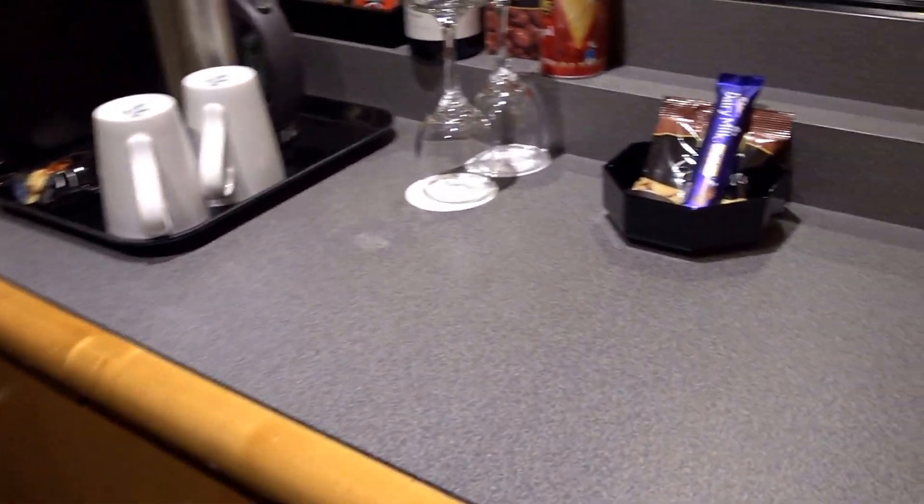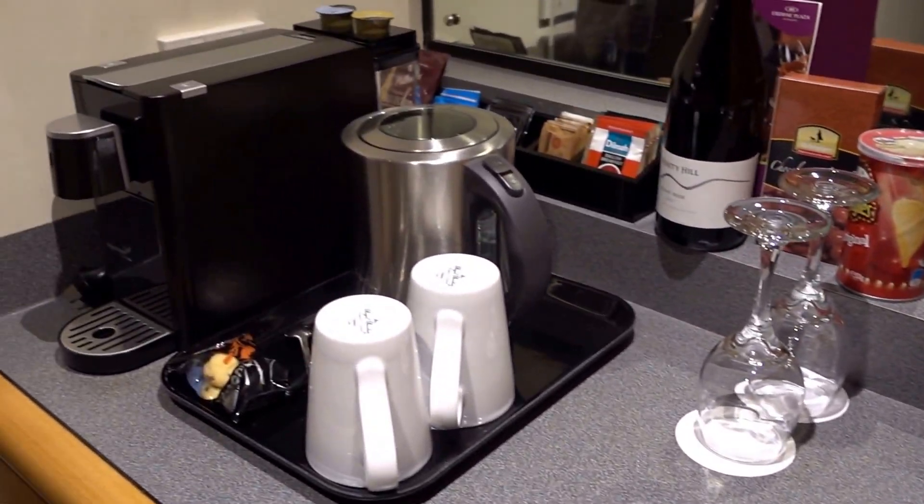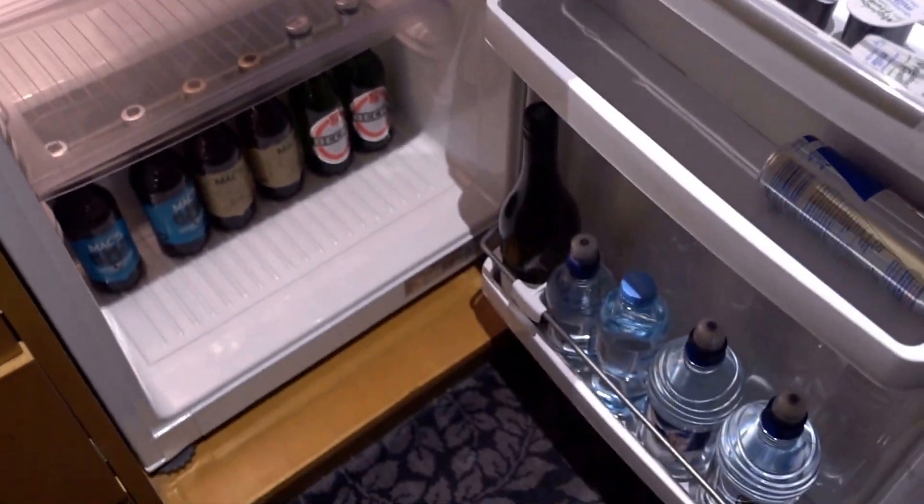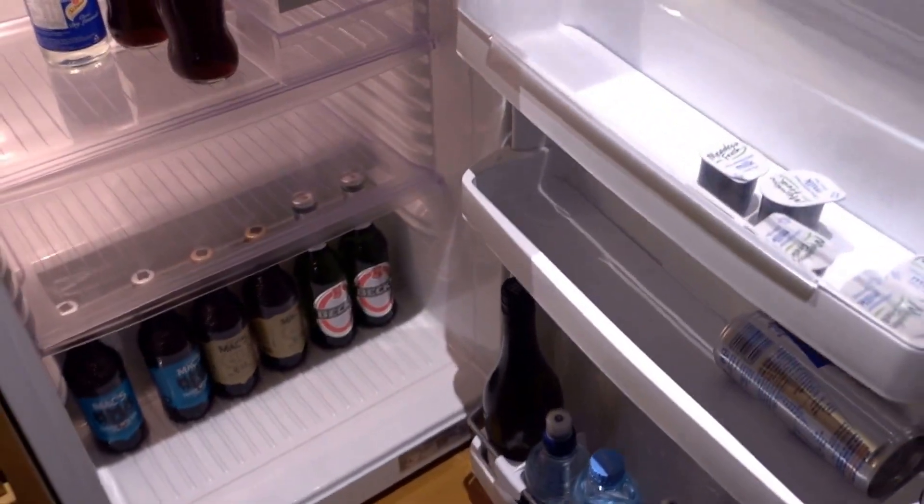On the other side we have a luggage rack and some snacks — tea, coffee, and a couple of complimentary cookies. The minibar is probably the same as in the other room I had — yeah, some liquids.